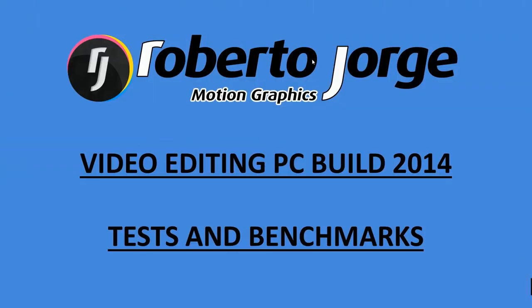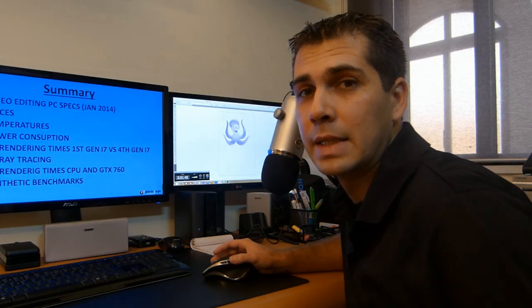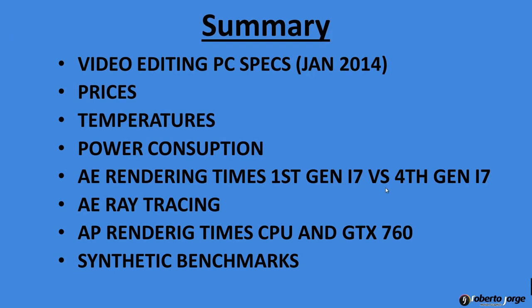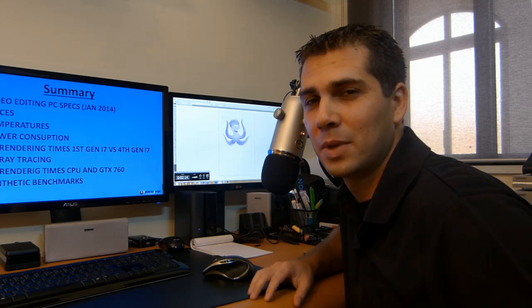I made a presentation in PowerPoint so I don't lose myself. We are going to quickly check the specs, then the prices, temperatures, power consumption, After Effects running times — first generation i7 960 versus the 4770k — and then After Effects ray tracing and Adobe Premiere rendering times, both CPU and with the GTX 760. Lastly we'll have some synthetic benchmarks.